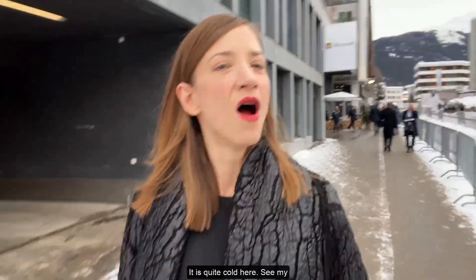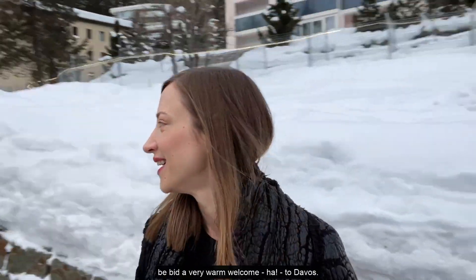There's your Congress Center. I have to walk past this because I'm coming out the other side and headed to my panel. So if you're curious about what this is like, join me for my little walk. See the town of Davos — it is quite cold here. See my breath coming out. It's a beautiful morning, a cold morning, but I've been bid a very warm welcome to Davos.